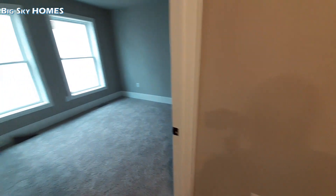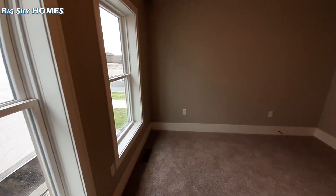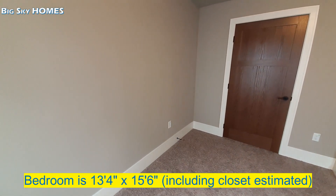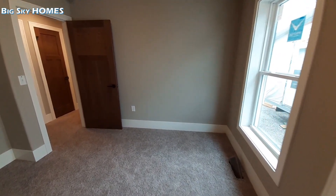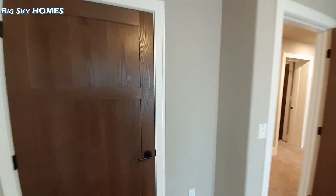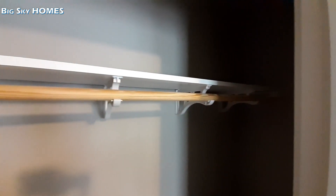Back here are going to be your two bedrooms. One thing I did notice: you've got what looks like eight-inch floorboards all the way around the bottom of your home. Big closets in here.